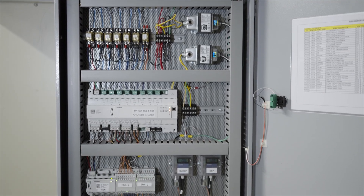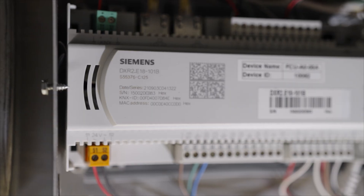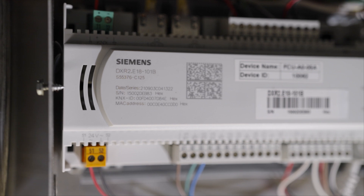We tried to standardize on equipment, we standardized on system types and controls. It is an open system — it's BACnet, and it uses almost all Siemens products.